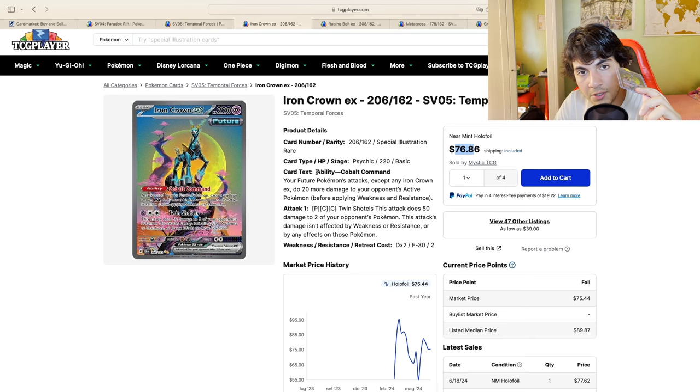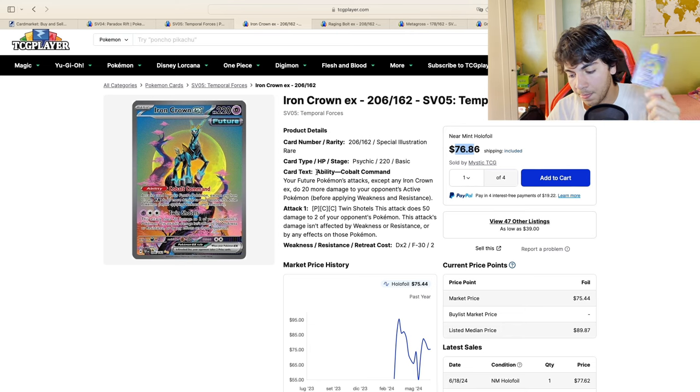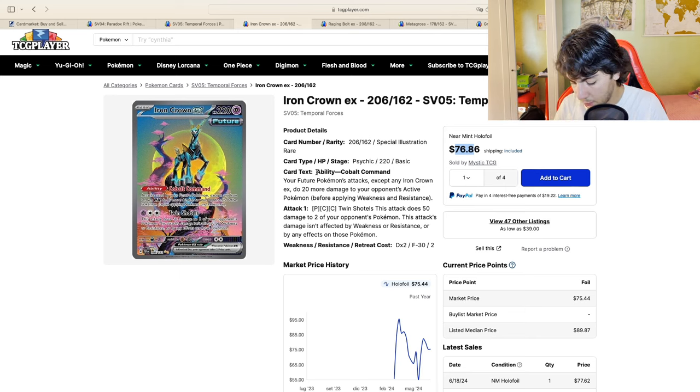This was the chase card of a set, and I still believe that collectability-wise this is the chase card. That's why I bought it. The best performing cards are the chase card of every set. It has the potential to get back to being the chase card, and I bought it for a good price using a strategy we'll look at throughout the video.